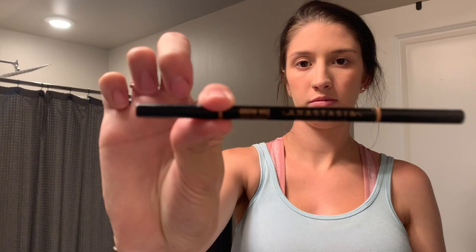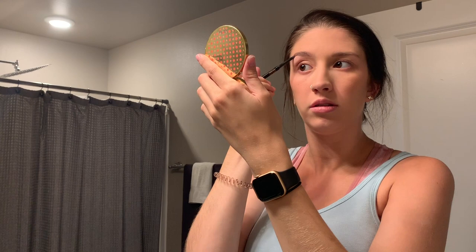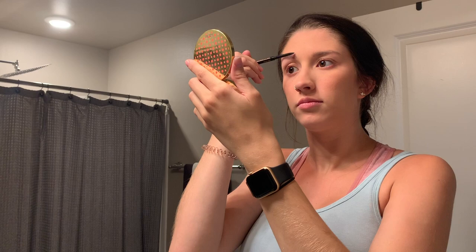Then I use my Anastasia Beverly Hills Brow Wiz in the shade dark brown. I'd normally fill them in a lot more, but I was just trying to at least show that I have eyebrows since they're super light — so just filling them in very lightly and outlining them.